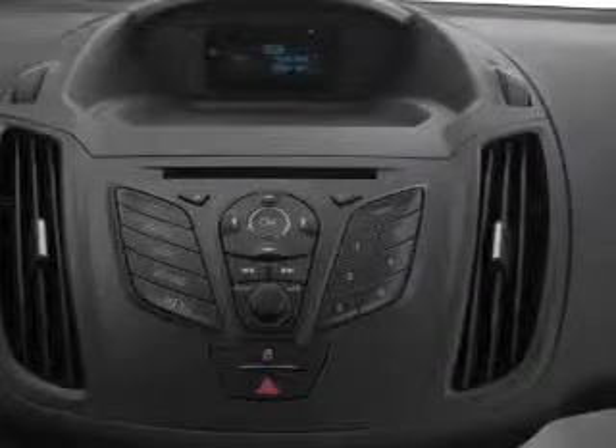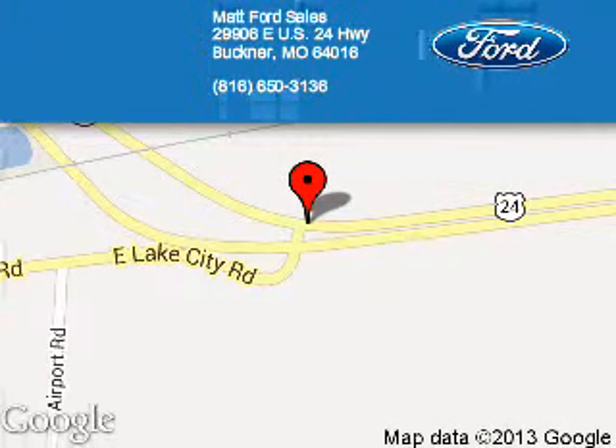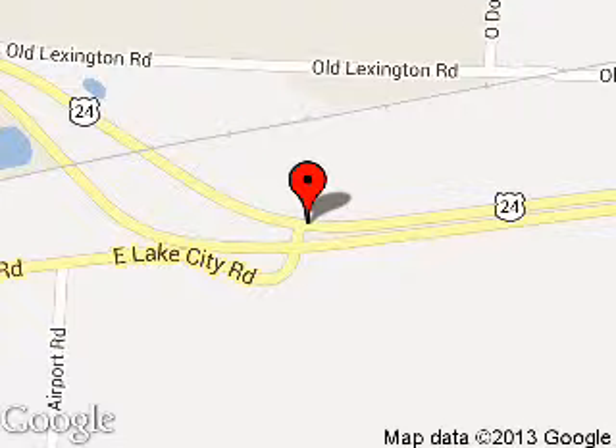Let us put you in the driver's seat today. Call or click to contact us. Matt Ford Sales is dedicated to doing everything possible to ensure that the experience you have selecting your next vehicle is a pleasant one. We are located at 29906 East U.S. 24 Highway, Buckner, Missouri 64016.